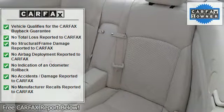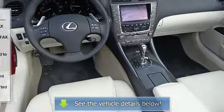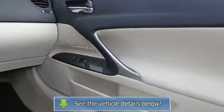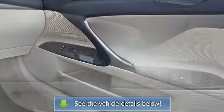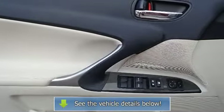Auxiliary audio input, leather seats, power driver seat, power passenger seat, bucket seats, driver adjustable lumbar, passenger adjustable lumbar, floor mats, adjustable steering wheel, steering wheel audio controls, tire pressure monitor, power windows.